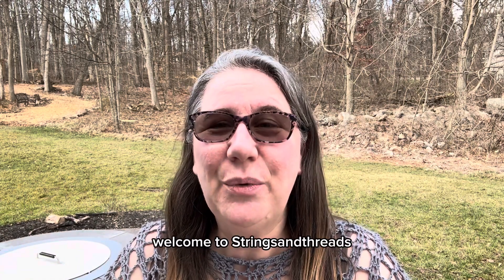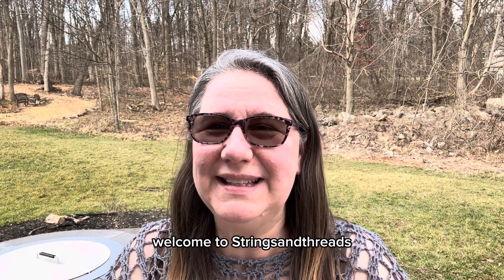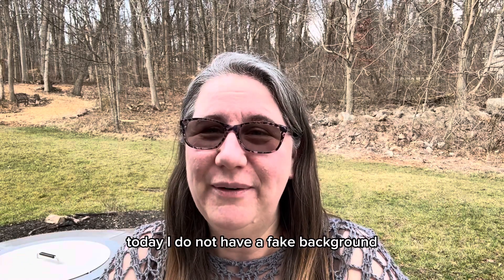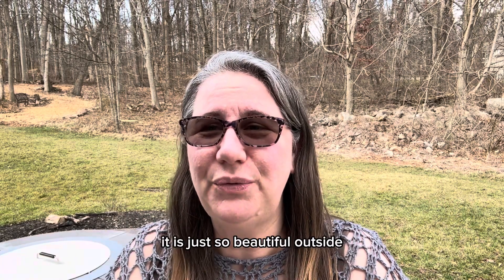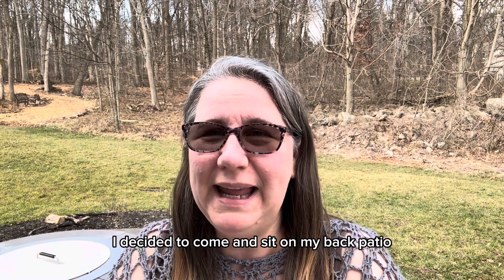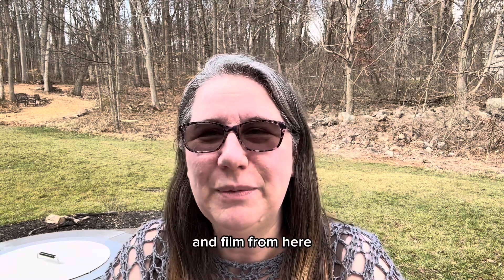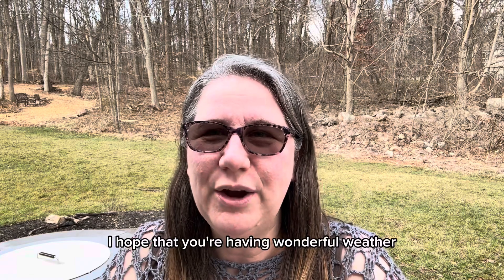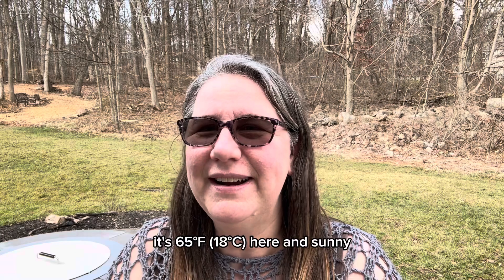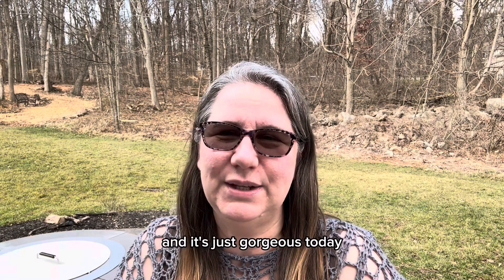Hi, my name is Heather. Welcome to Strings and Threads. Today I do not have a fake background — it is just so beautiful outside, I decided to come and sit on my back patio and film from here. I hope that you're having wonderful weather where you are. It's 65 here and sunny and it's just gorgeous.